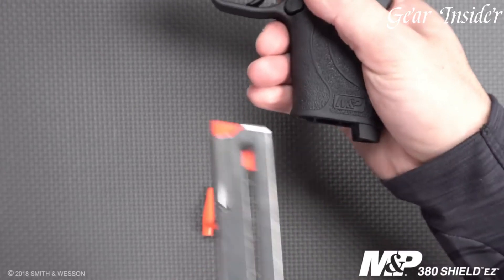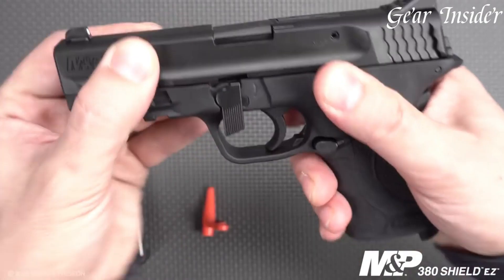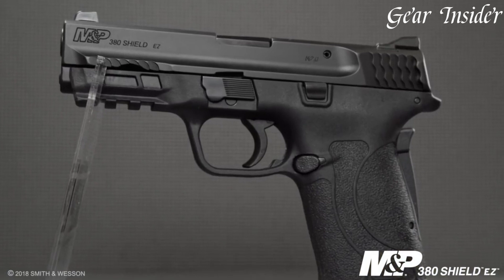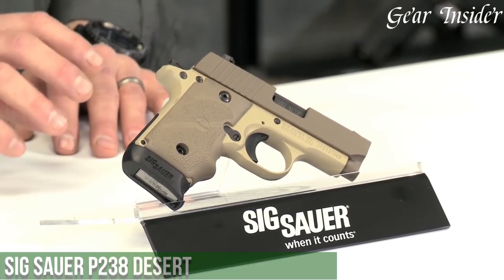Whether you're a seasoned shooter or a beginner, the Smith & Wesson M&P380 SHIELD EZ is a reliable and user-friendly pistol that instills confidence and ease of operation. Experience the simplicity and performance of the M&P380 SHIELD EZ, a pistol designed for effortless shooting.